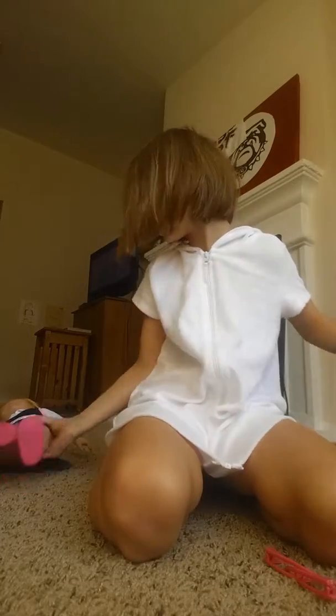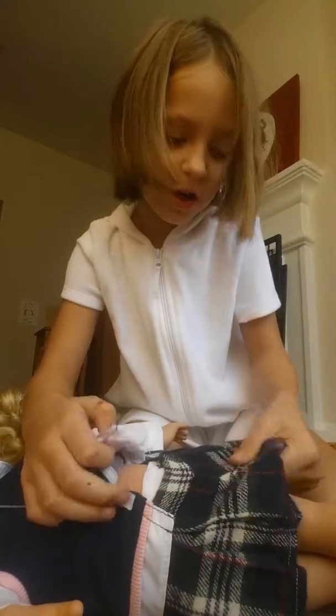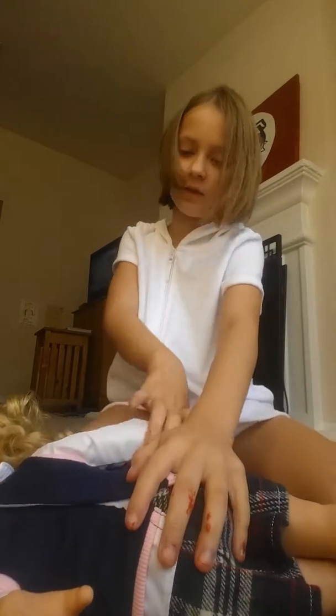We'll put that back on. I'm showing her. And then her outfit is a shirt and a skirt. And the skirt has like teacher uniform kind of details. This shirt is a uniform shirt.